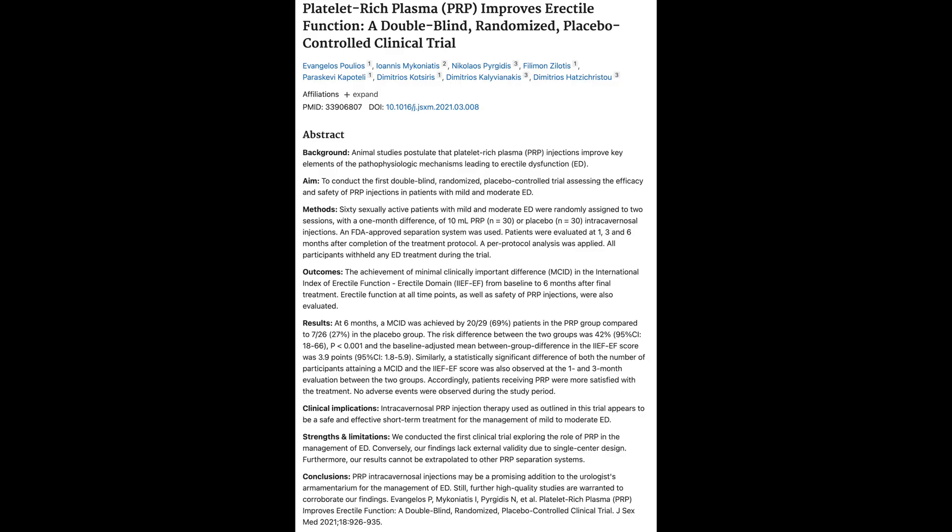Well, that was interesting seeing how the PRP is made. Now let's talk about the important question: does PRP actually work to improve erectile function?